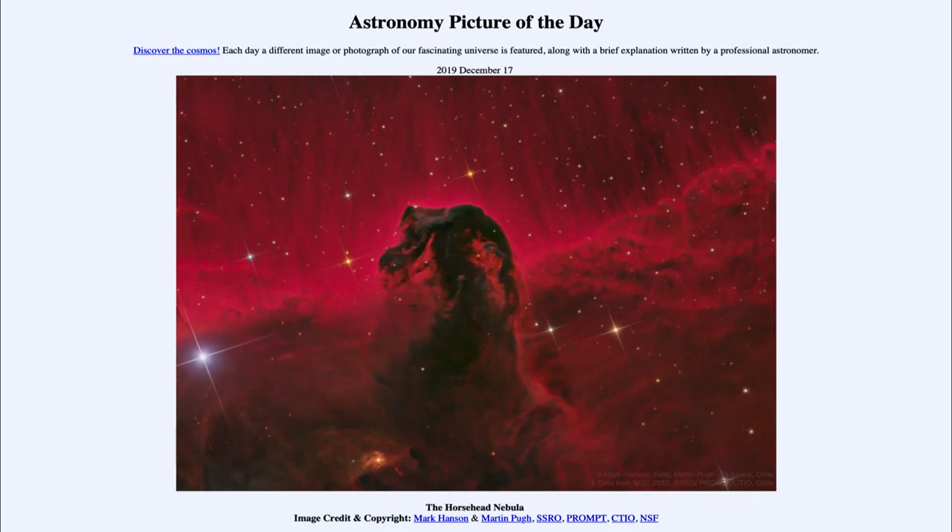This is what we call a dark nebula. A dark nebula does not give off any visible light of its own — we only see it because it blocks out the light from behind it. Here we see this dark dusty area that is blocking out the red light behind it, the red light being an emission nebula. An emission nebula occurs when hydrogen gas is excited by ultraviolet radiation from young stars.